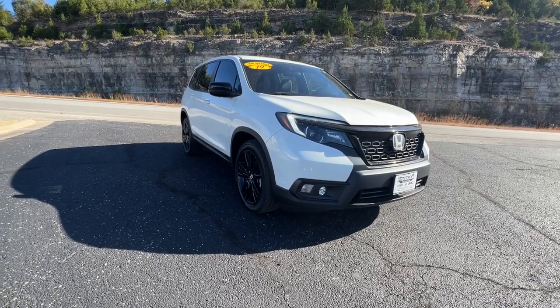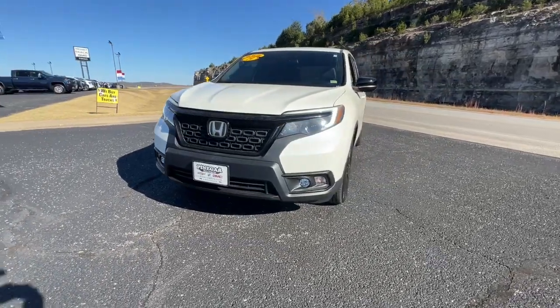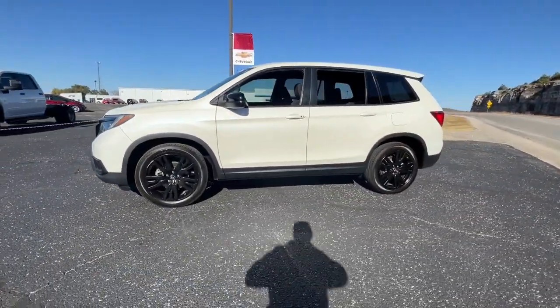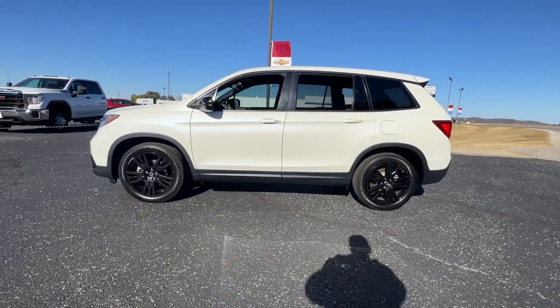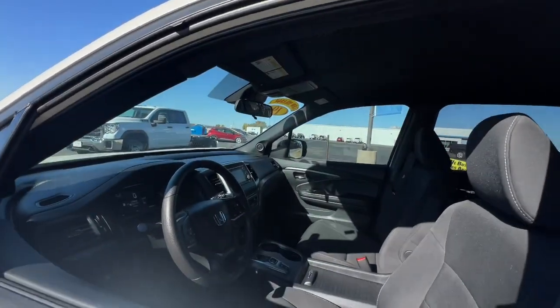Take a moment to check out the 2019 Honda Passport. With less than 30,000 miles on the odometer, this vehicle stands out from the rest. Presenting the Honda Passport, the mid-sized crossover with all the features you need to make your outdoor adventures fun and comfortable.